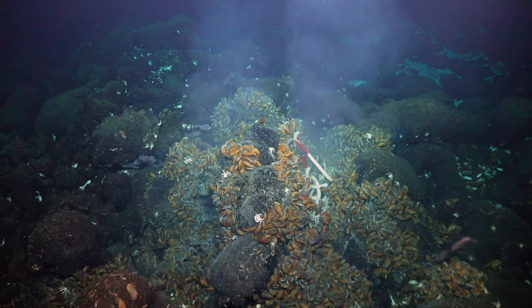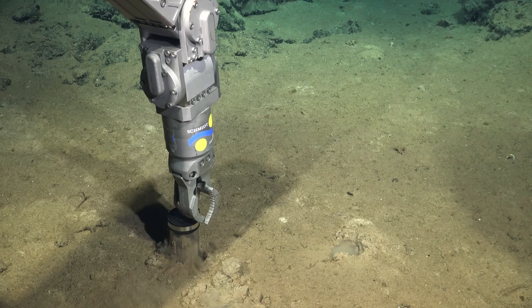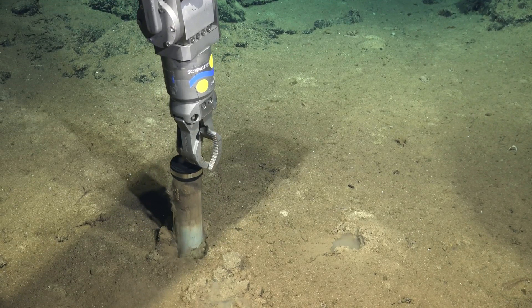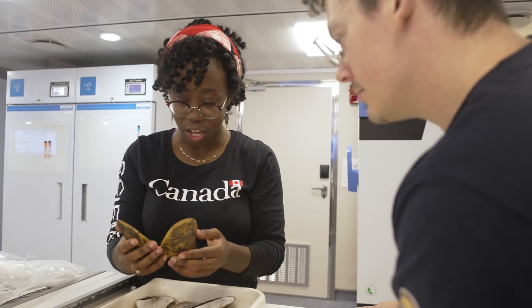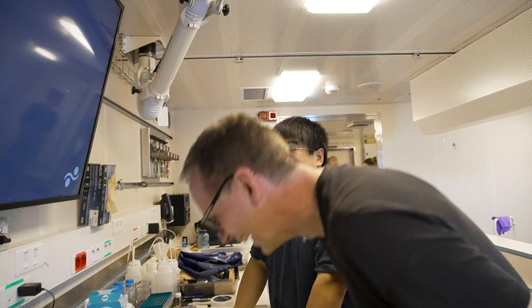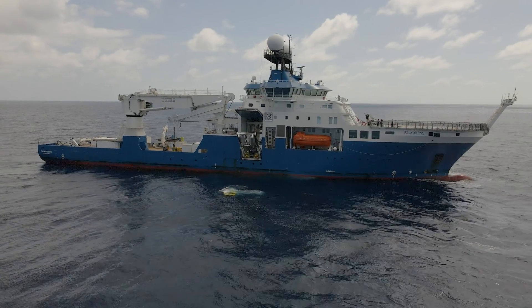We're at a point in history right now where the world is going to have to make some really big decisions — not just the scientists, not just the policy makers, but people in general. It is so important to come out here on expeditions like this to gather the science so that all decisions are informed. Without the support of Schmidt Ocean Institute, this type of science just wouldn't happen. We would have to play it safe, play it close to home — but here we are at the frontier of science, trying out new things, and I can't wait to see what happens next.